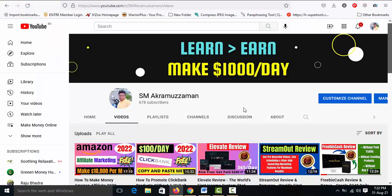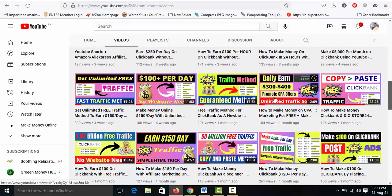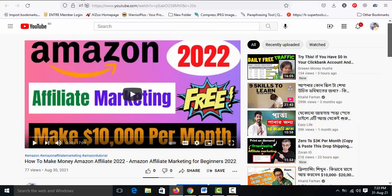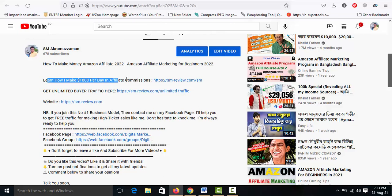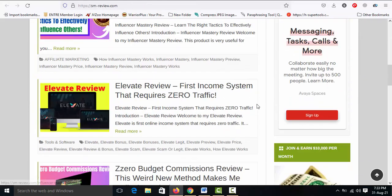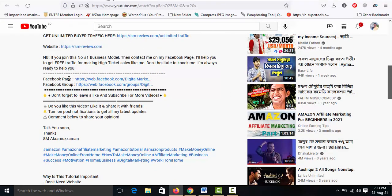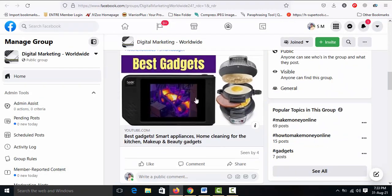Before starting this video, subscribe to my YouTube channel and hit the notification bell for upcoming videos and new updates. It's an educational YouTube channel based on affiliate marketing. I post here on a daily basis. If you want to make money with affiliate marketing, subscribe and hit the notification bell. If you want to make $1,000 per day like me, check my video description. Traffic is the key to success — visit my website smreview.com for money-making opportunities. Connect with me on my Facebook page and group.